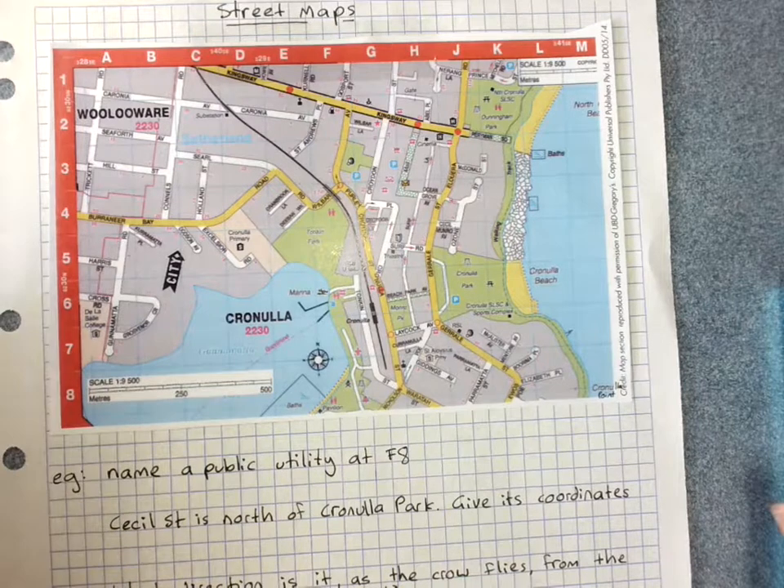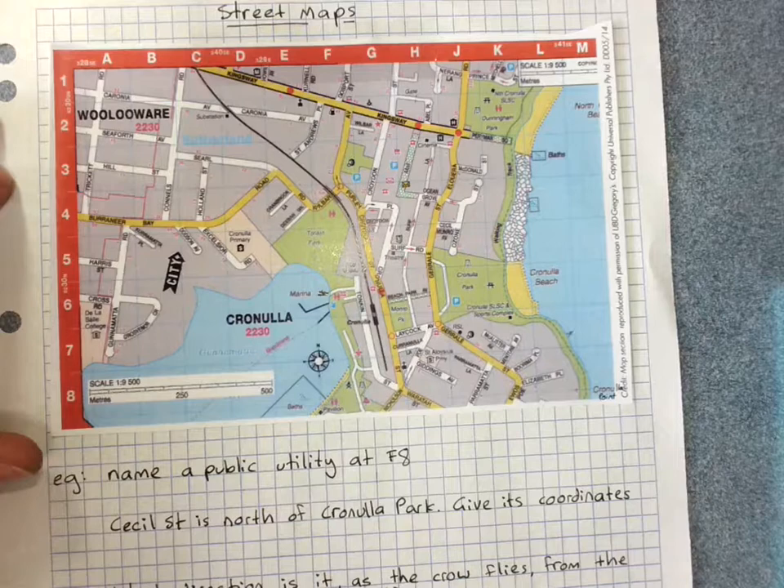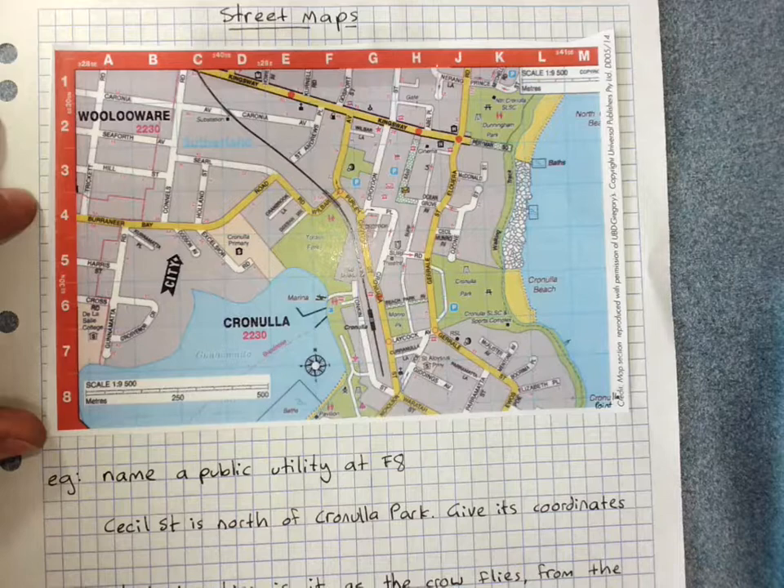Street maps. A lot of cars these days have GPS and a lot of our phones have Google Maps, but every so often these let us down. It is important to be able to read a map, even if it's just double-checking that Google Maps isn't sending you the wrong way, which sometimes happens. Sometimes we end up out of range, so it's very important to still know how to read a map.